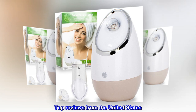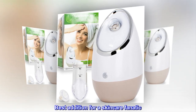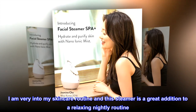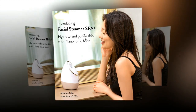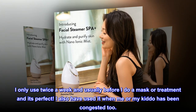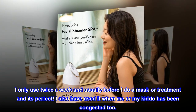Top reviews from the United States. Best addition for a skincare fanatic. I am very into my skincare routine and this steamer is a great addition to a relaxing nightly routine. I only use it twice a week, usually before I do a mask or treatment, and it's perfect. I have also used it when me or my kiddo has been congested too.